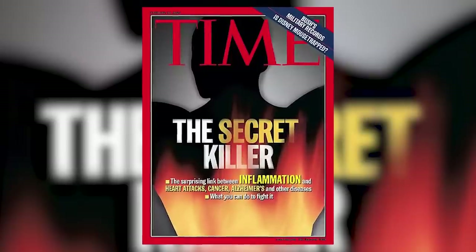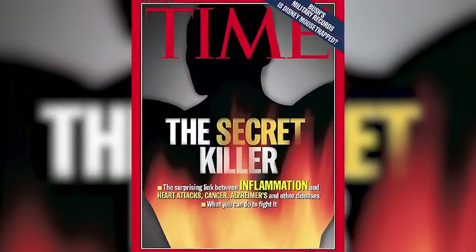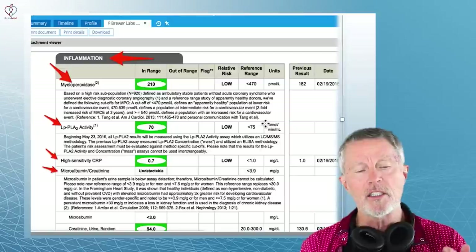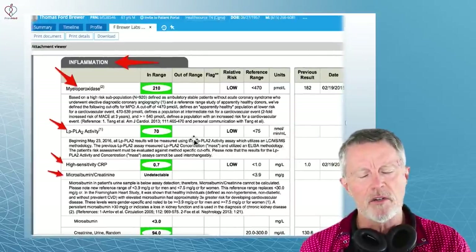We'll go into some depth in this video and try to connect all the dots — from Time Magazine talking about inflammation being the big killer and cause of heart attack over 20 years ago, to cardiologists still not quite getting it, to how to test for it yourself. This is a copy of one of my inflammation tests. As you can see, I've got zero inflammation.